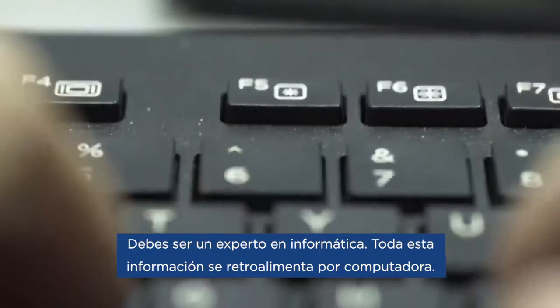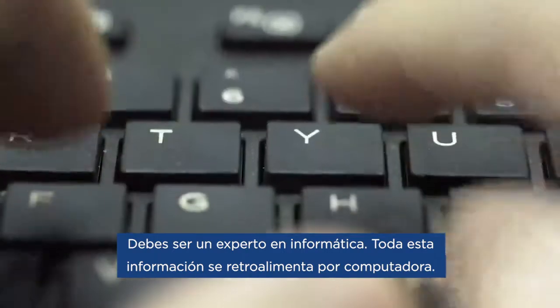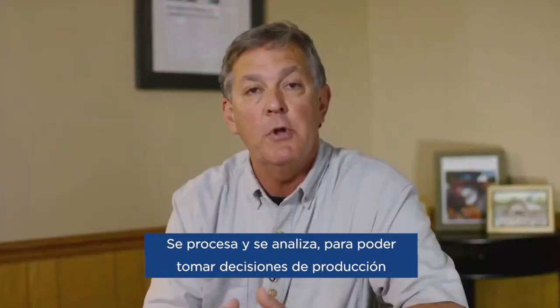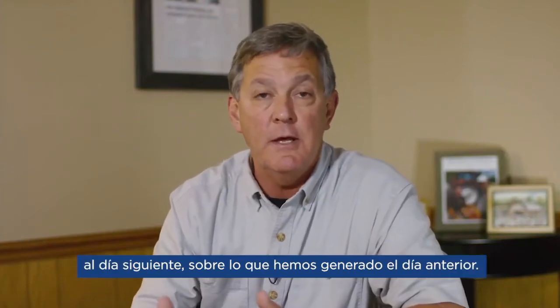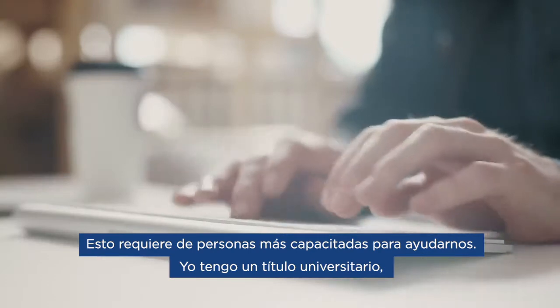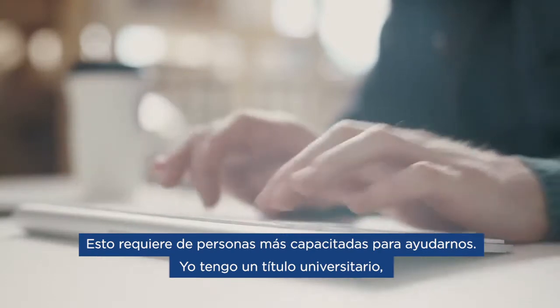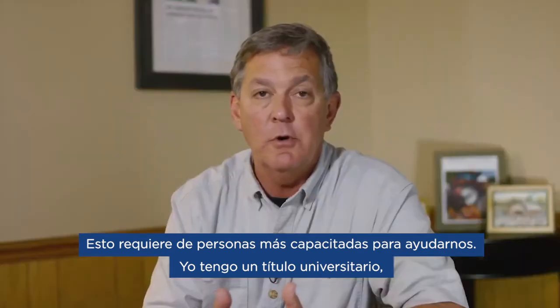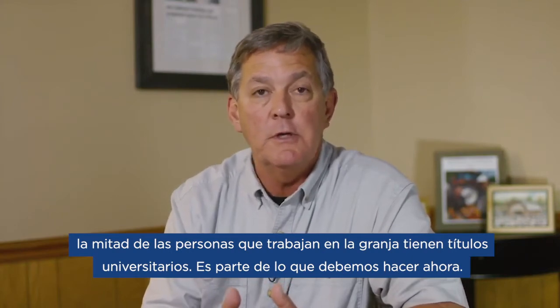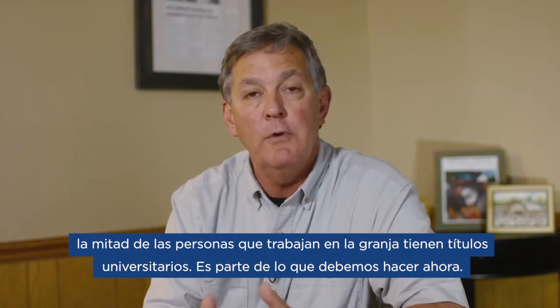You've got to be computer savvy. All this stuff feeds back through the computer. It's got to be processed and analyzed so that we can make production decisions the next day on what we've generated the previous day. That takes a more highly educated individual to help us. I have a college degree. Half the people that work on my farm have college degrees. It's part of what we have to do now.